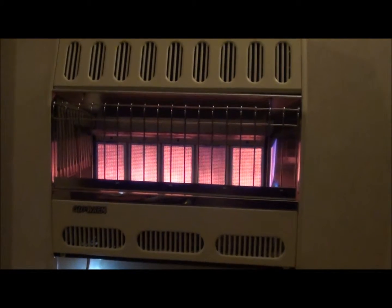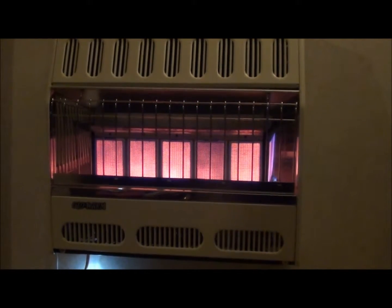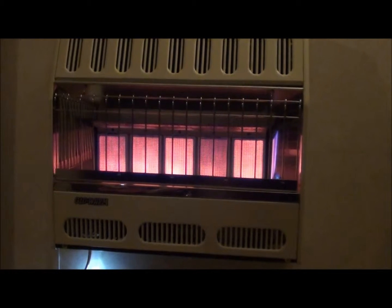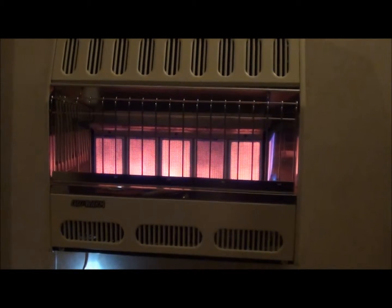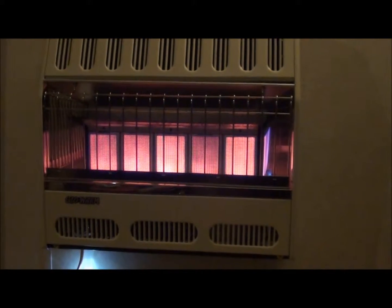One thing I will suggest: if you do look at getting one of these, make sure you get the infrared, which is the square ones right there. You see the red squares there? They have two types — there's blue flame and then there's infrared — and the infrared does so much better at heating and uses so much less gas.